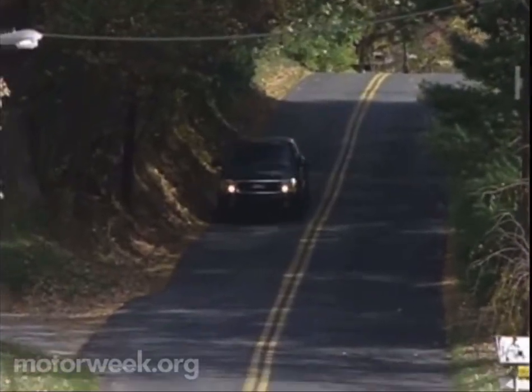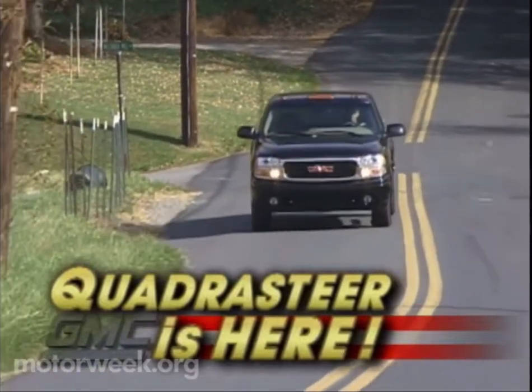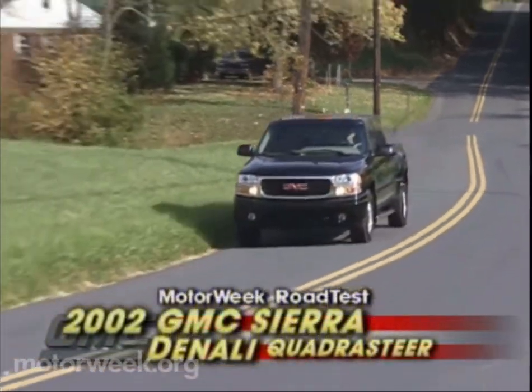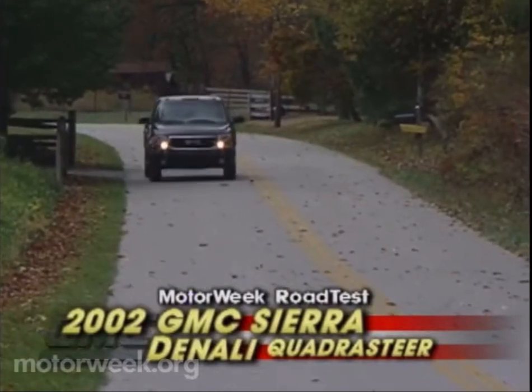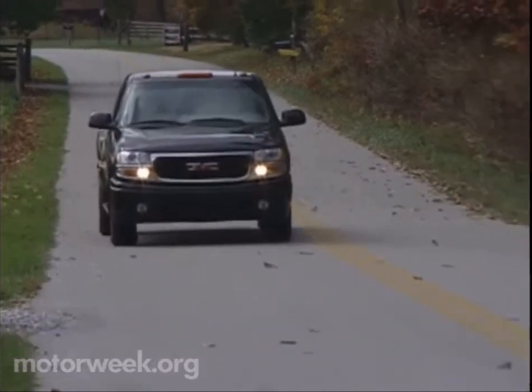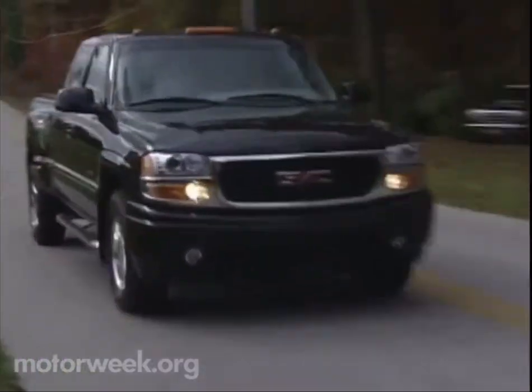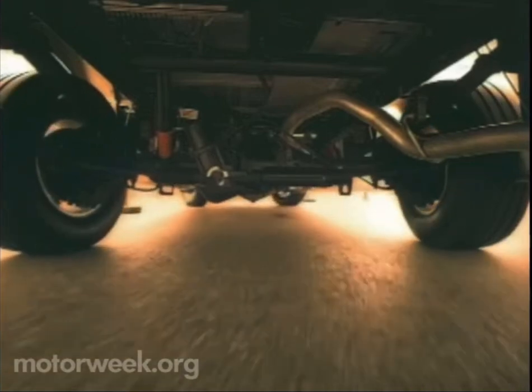Those odds have been evened with a handy new four-wheel steering system called Quadrasteer. And this new take on an oft-kicked-around idea has put the new 2002 GMC Sierra Denali, formerly known as the Sierra C3, on nearly equal ground with a compact car. Engineered by parts giant Delphi Automotive, Quadrasteer works like this.